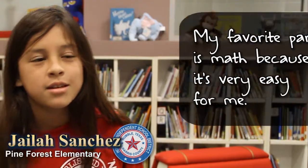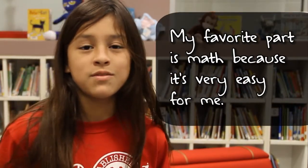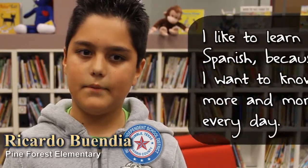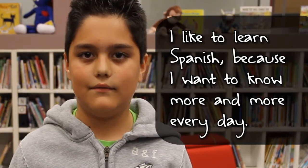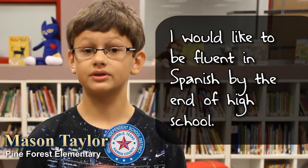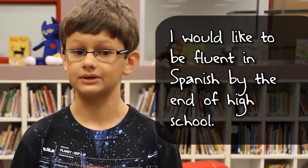In my class, I am learning math because it's very easy to learn. I like to learn Spanish because I want to know more and more every day.